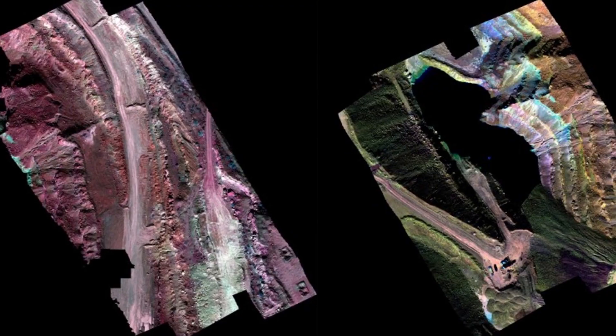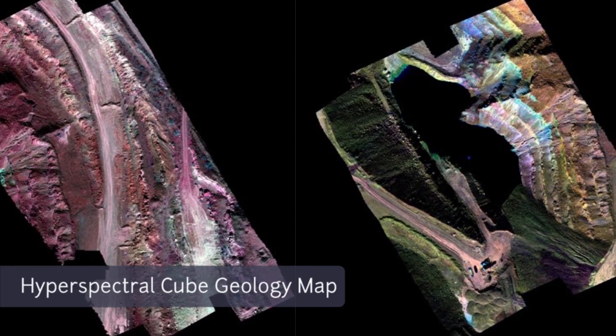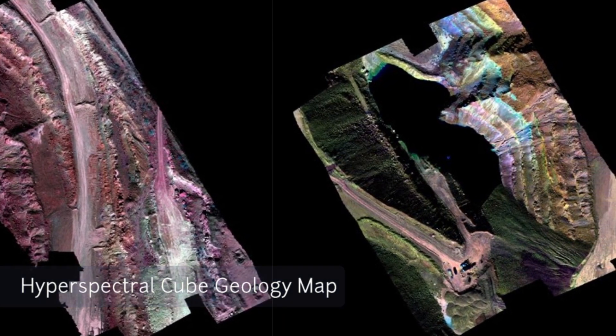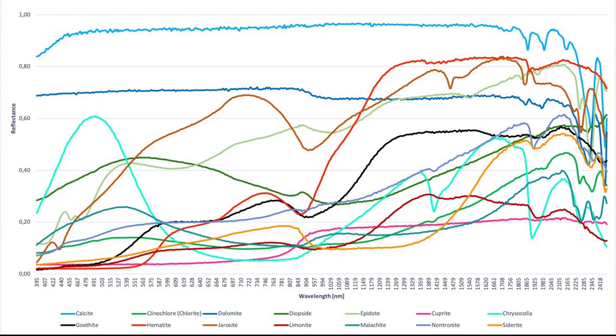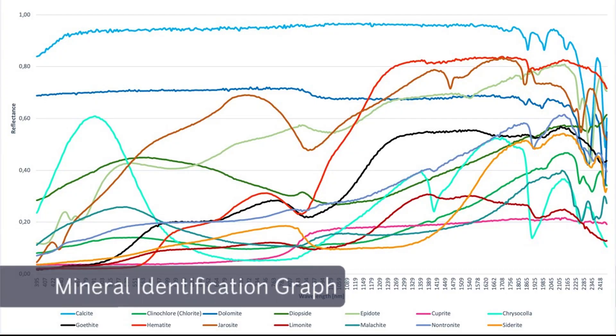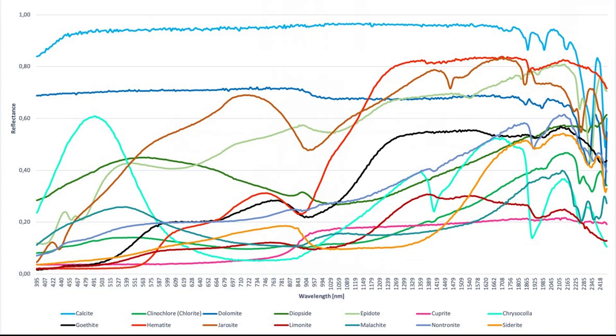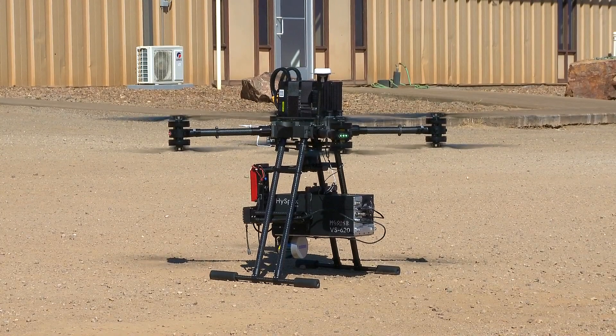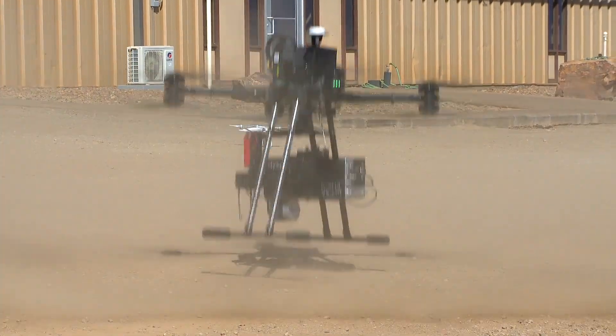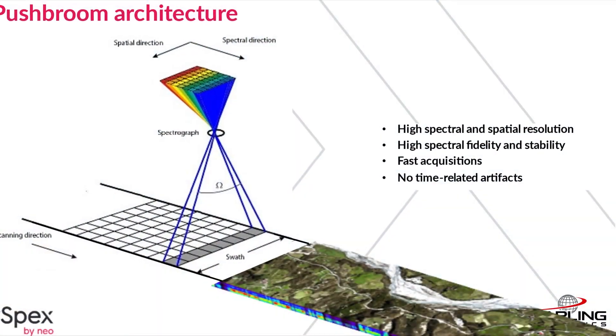The real treasures are the geology maps that are created based on the processing of the hyperspectral data. As you can see from the legend with the color map, various minerals are readily identified. This process, from start to finish, is rendered from the drone data.